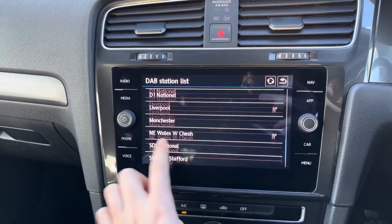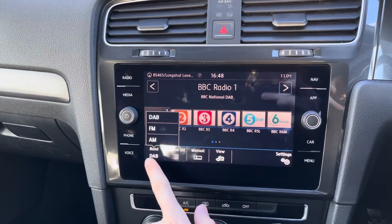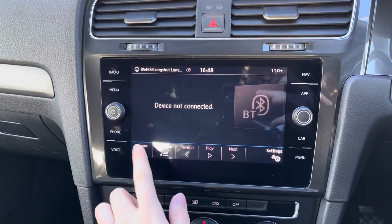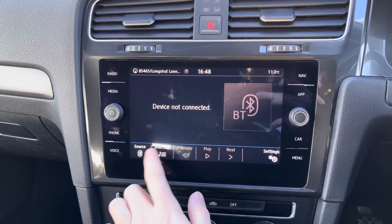Here in the centre you have your touchscreen infotainment system and you can access your radio with DAB, FM and AM. You can easily find and tune your favourite stations with a list of stations available to you. You can connect them so they're always available in your memory.